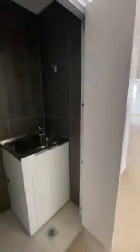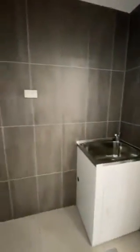Upon entry you have a European style laundry, plenty of space for your washing machine, neatly hidden behind bi-fold doors.